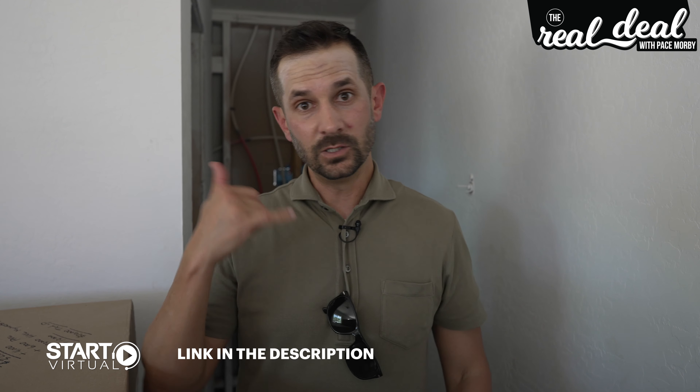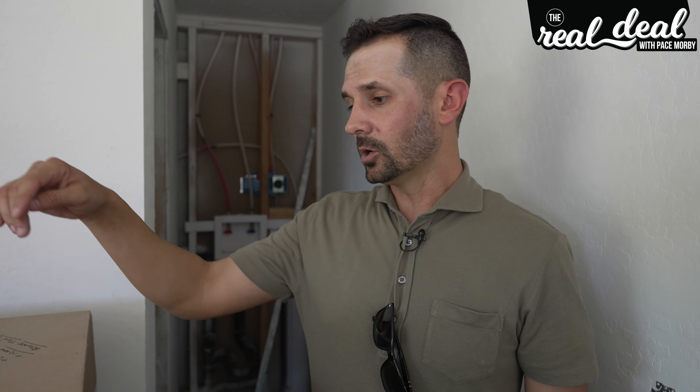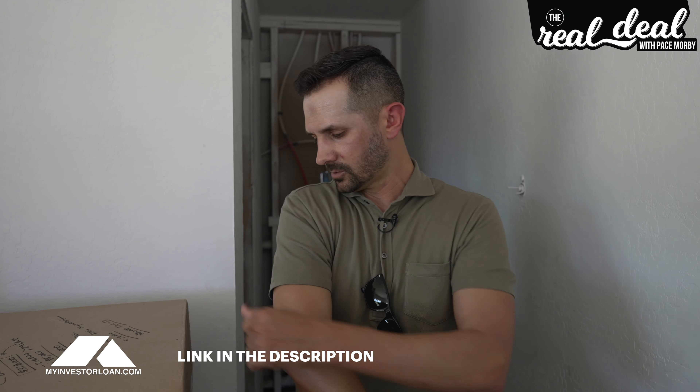By the way, where did this deal come from? Startvirtual.com — that's a virtual assistant company we use. They do the cold calling and generate leads like this. We bought two houses right next to each other on Hobson, which is great. They generated the lead, we came out, closed the deal, met with the seller in person, got a loan from myinvestorloan.com, and the title company was Complete Title and Escrow. We got our gap funding from a private money lender. Most materials are from Home Depot — we have a 30% discount. We'll also manage this as an Airbnb, with half managed by us and half by our manager Noah Hoffman.